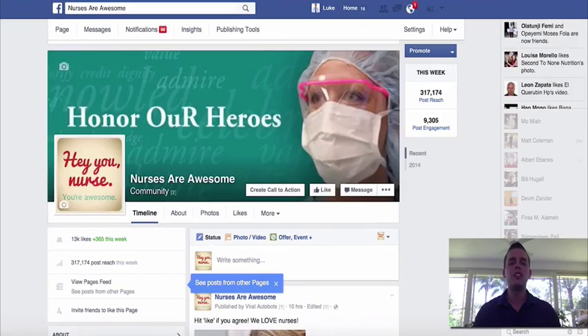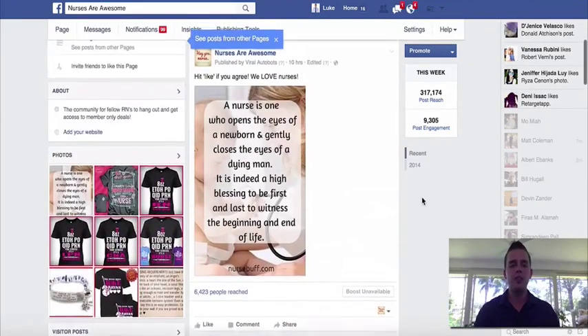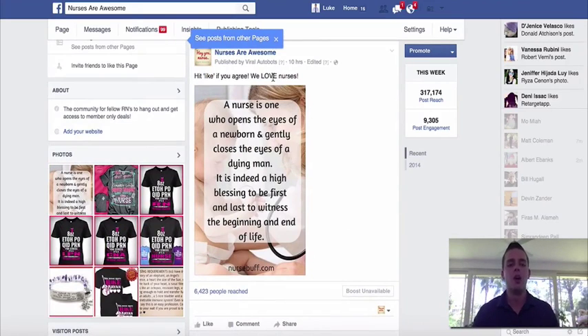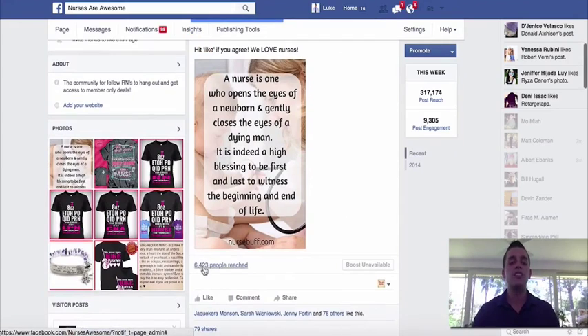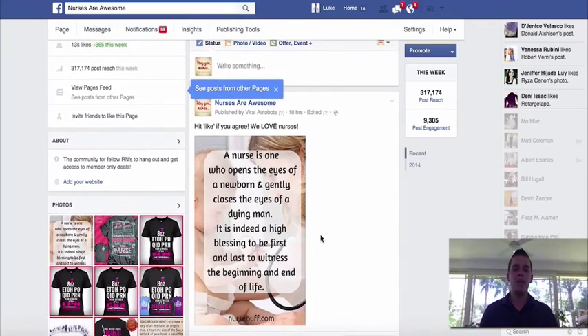I'll jump over to the nurse example here — this was the dead page that we haven't done a post for in months. The last post we did was on September 10. So you can see just from this one update that we found through viral autobots, proven to go viral in the past, we've got a reach of 6,400 people. We've got about 80 likes and 79 shares — so you can see the power of that on a page that's been sitting there dead in the water.